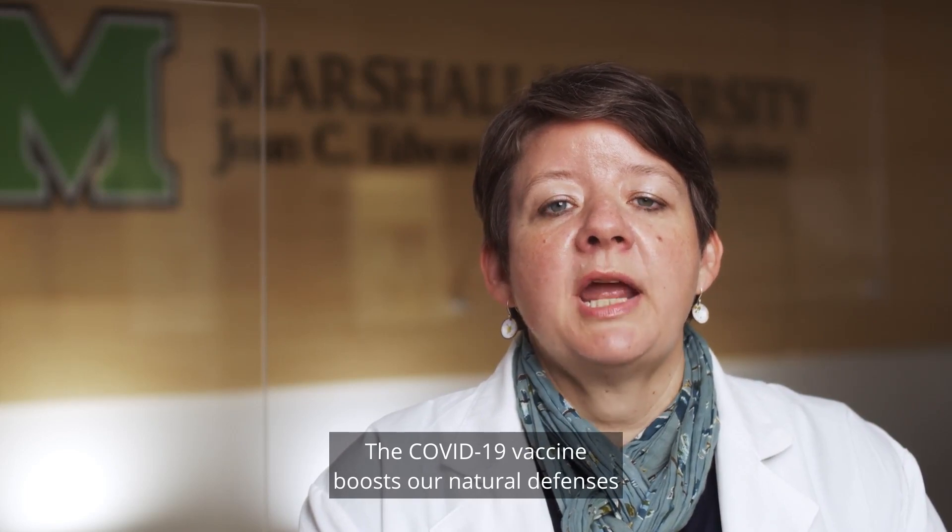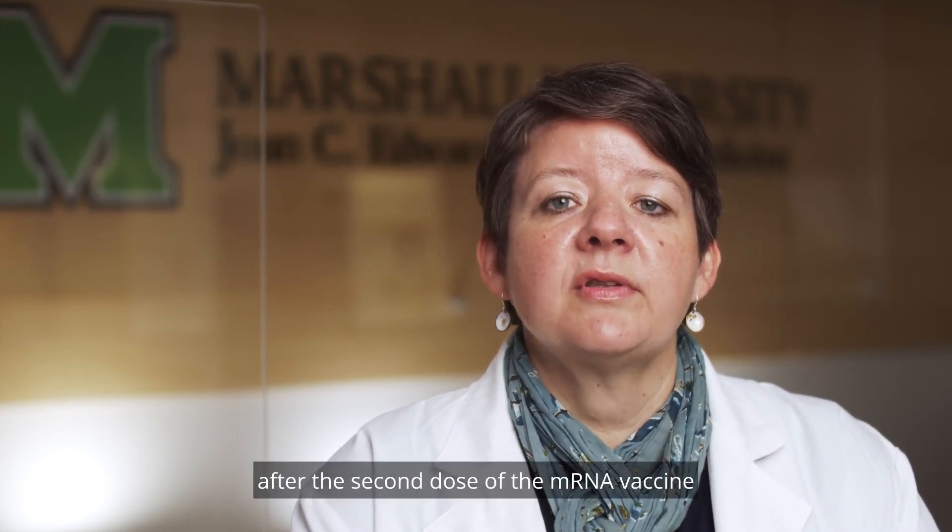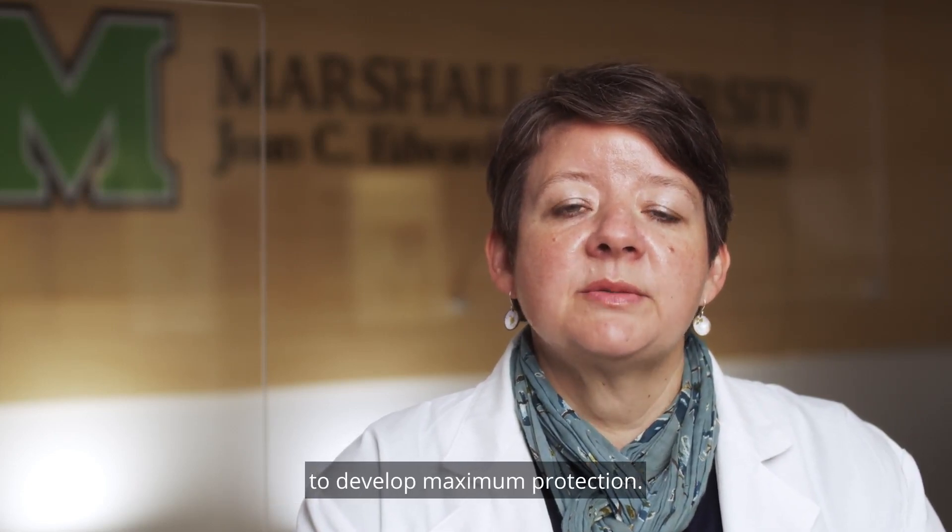The COVID-19 vaccines boost our natural defenses against the virus. It takes our bodies about two weeks after the second dose of the mRNA vaccine to develop maximum protection.